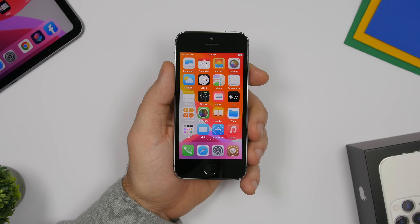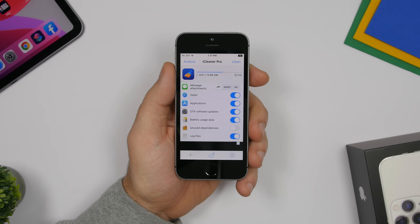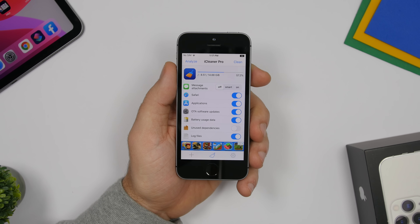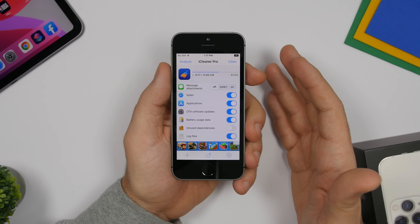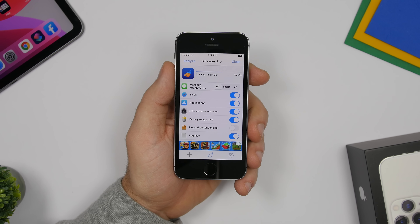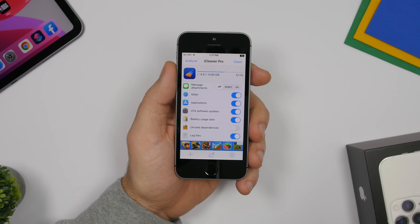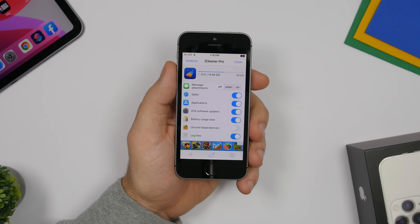Starting off with iCleaner Pro. On your iPhone you'll get a ton of files that just stay there and take up space — unnecessary junk files — and there's no way to clean them with stock iOS. With jailbreaking, iCleaner Pro has been around for years and allows you to free up space by removing junk from your device. It's very simple to use: tap Clean to immediately remove junk files, or tap Analyze.